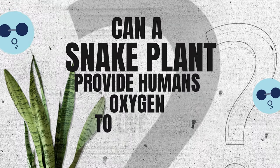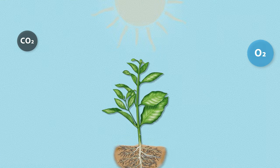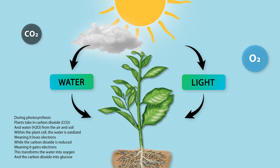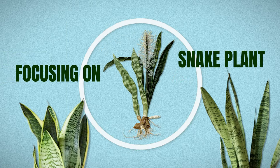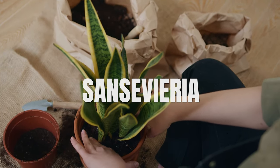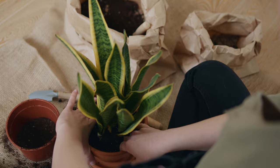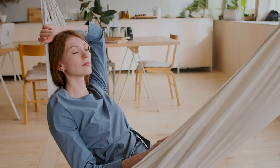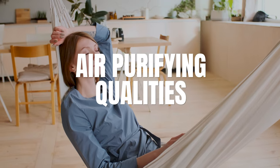Can a snake plant provide humans enough oxygen to live in a sealed room? In this video, we'll explore the fascinating relationship between plants and oxygen production, specifically focusing on the snake plant. Snake plants, scientifically known as Sansevieria, are renowned for their unique appearance and air-purifying qualities. They have often been associated with oxygen production and their ability to improve indoor air quality.